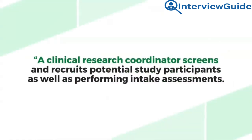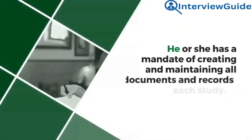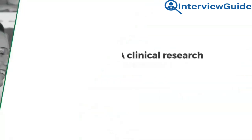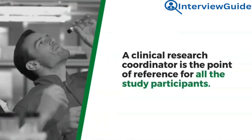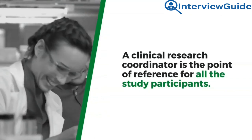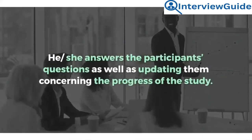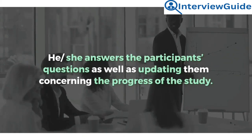Sample answer: A clinical research coordinator screens and recruits potential study participants as well as performing intake assessments. He or she has a mandate of creating and maintaining all documents and records of each study. A clinical research coordinator is the point of reference for all study participants, answering their questions and updating them concerning the progress of the study.